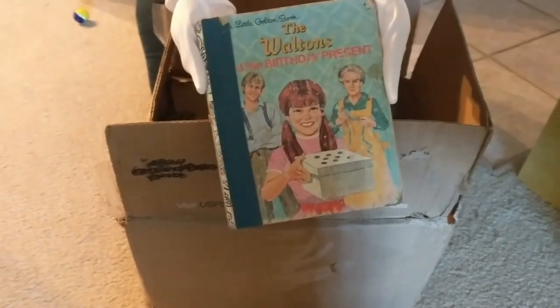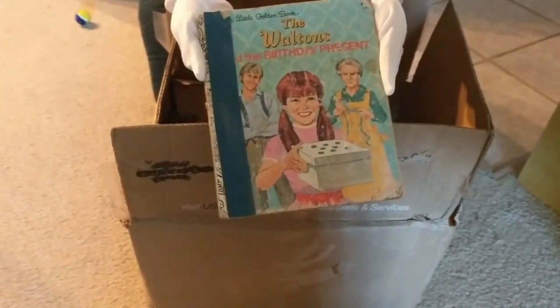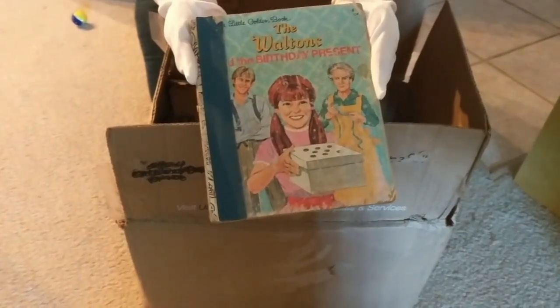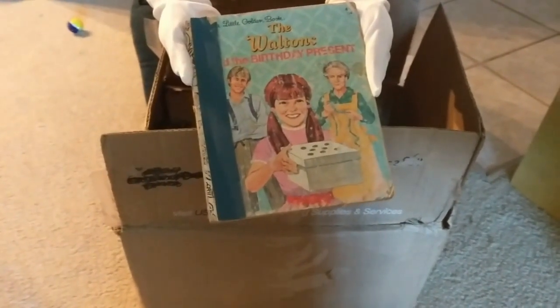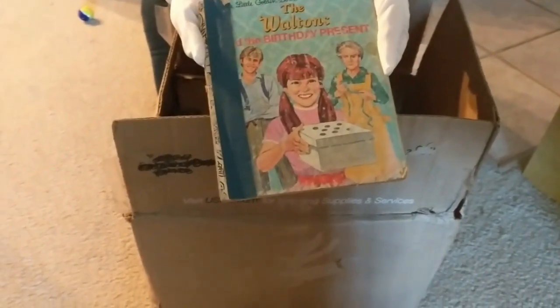Holy smokes! The Waltons? Well, Little Golden Books does do all sorts of franchises. All I have to say is goodnight John Boy.